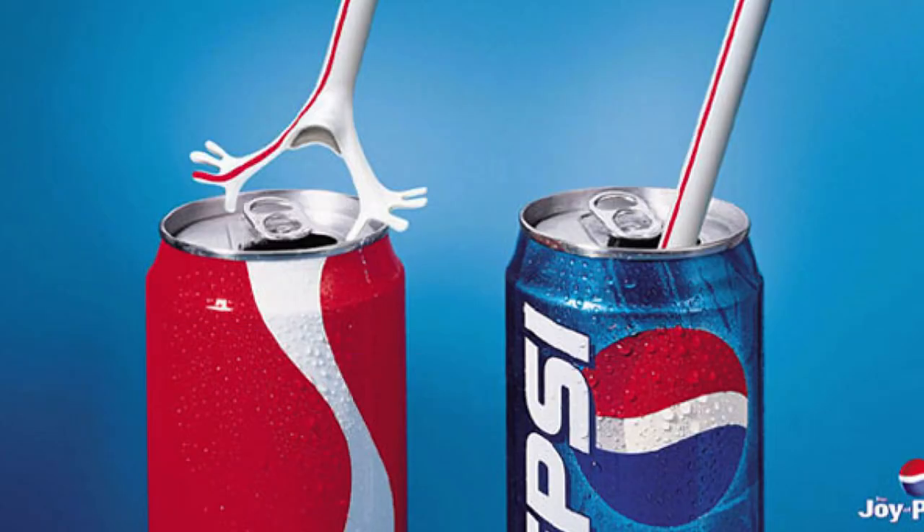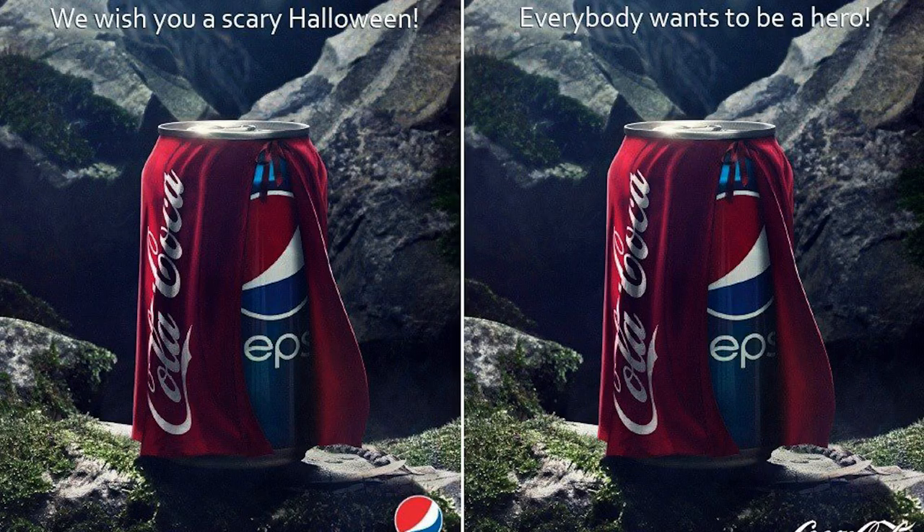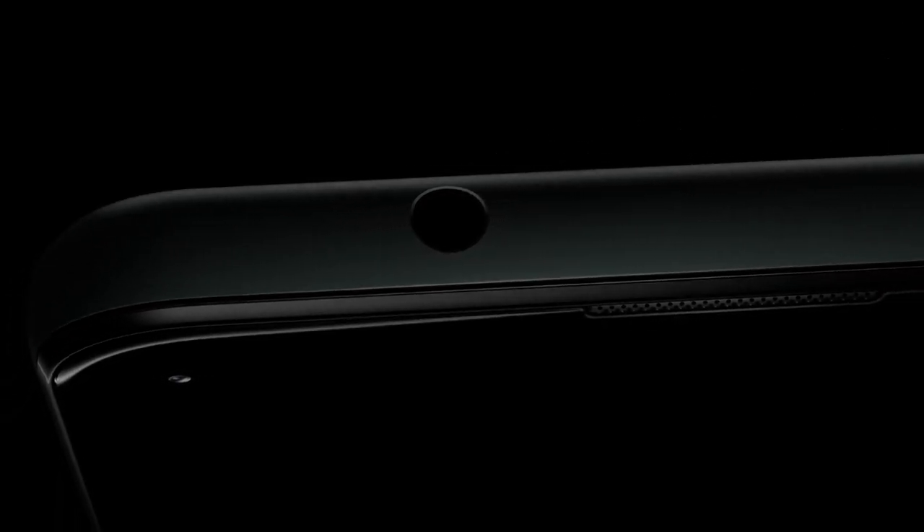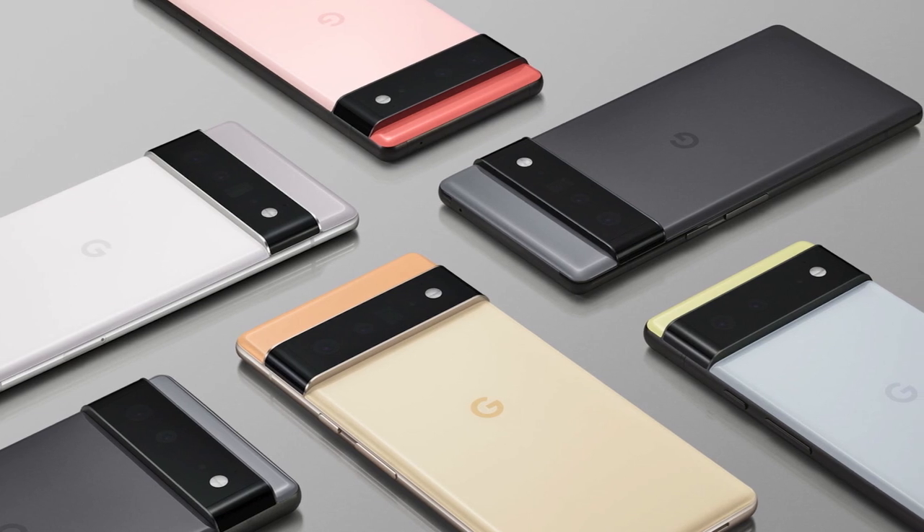Everyone knows the marketing war of Coke vs Pepsi, but now Google is trying to troll Apple with iPhone vs Pixel — drawing from the past as it propels us into the future. It's a headphone jack. They pride themselves on having the audio jack hole. However, Google itself has removed the headphone jack from many of its Pixel phones, including the upcoming Pixel 6. And even though Google is trying to drum up interest, it feels kind of shoddy.